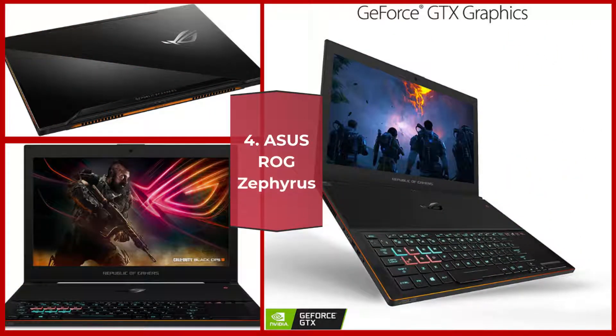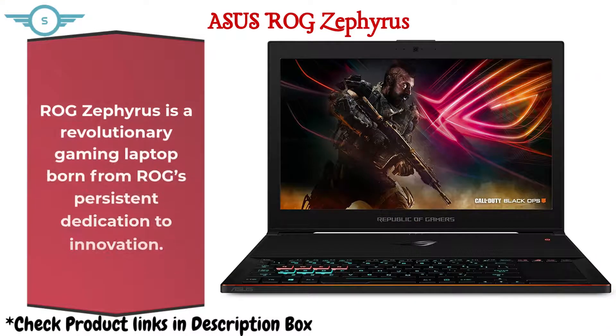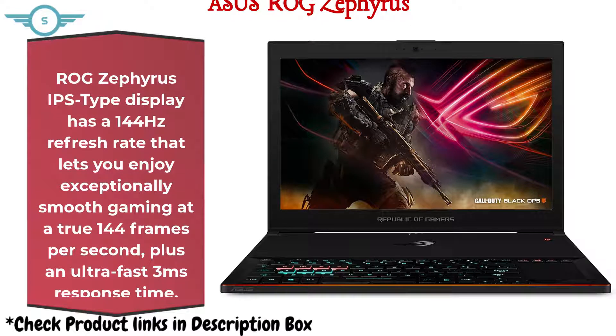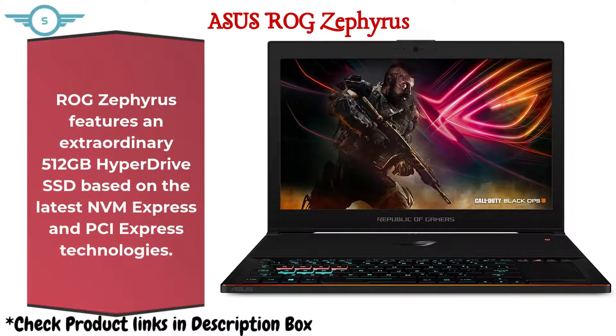4. Asus ROG Zephyrus. The ROG Zephyrus is a revolutionary gaming laptop born from ROG's persistent dedication to innovation. Its IPS-type display has a 144Hz refresh rate for exceptionally smooth gaming at a true 144 frames per second, plus an ultra-fast 3ms response time. Enjoy a vast leap in performance with Intel's first mobile Core i7 processor. Features an extraordinary 512GB HyperDrive SSD based on NVMe and PCIe technologies.